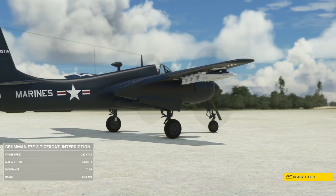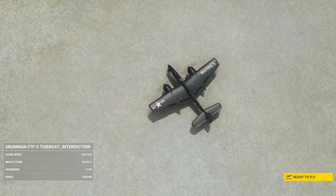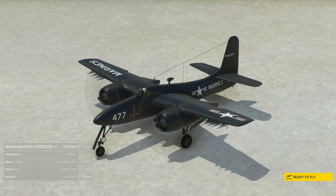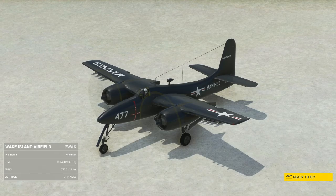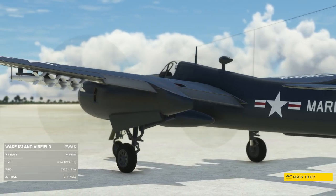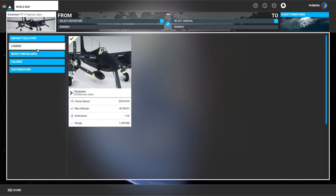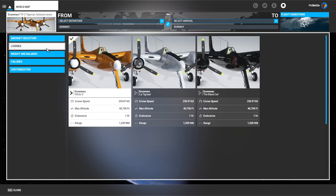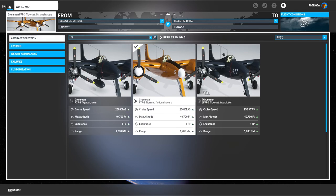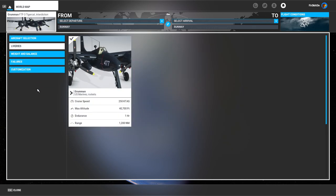This aircraft from Vatavia is actually one of the first that's slightly cheaper — it is 22 euros, 24 dollars, or 19 pounds — cheaper than previous releases. We get three models here: a US Navy clean version, a racer version with a couple of liveries, and a marine version with an ordnance loadout which includes rockets and drop tanks. Some serious options here — this is not awful.